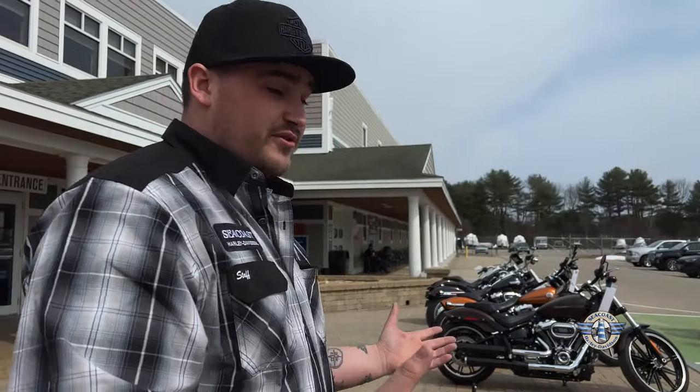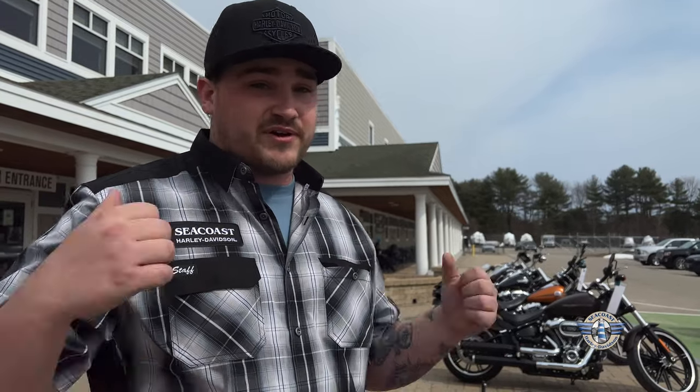Come check them out. They're ready for you. We got both colors. We even have another one inside if you need to see the other lighting. We're ready to go for rides all week with this nice weather. Come on in. See us at Seacoast.